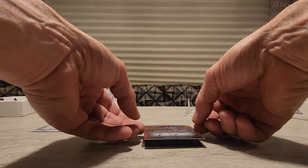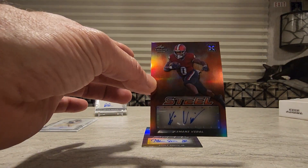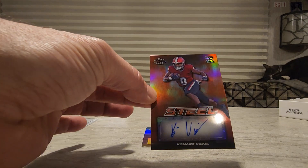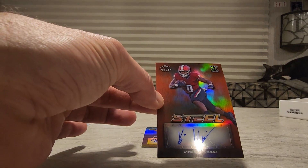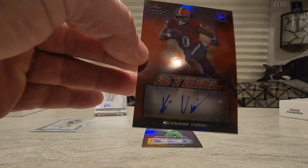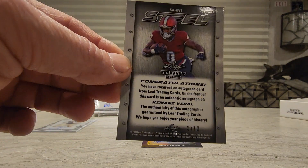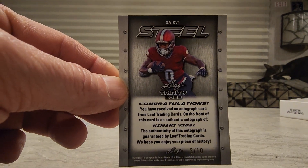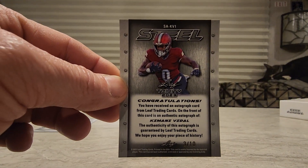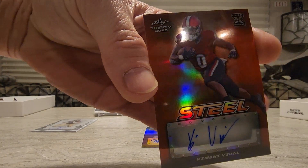And then for our Steel Signature we got Kamani The Doll — that is 3 of 10. That's a pretty card.